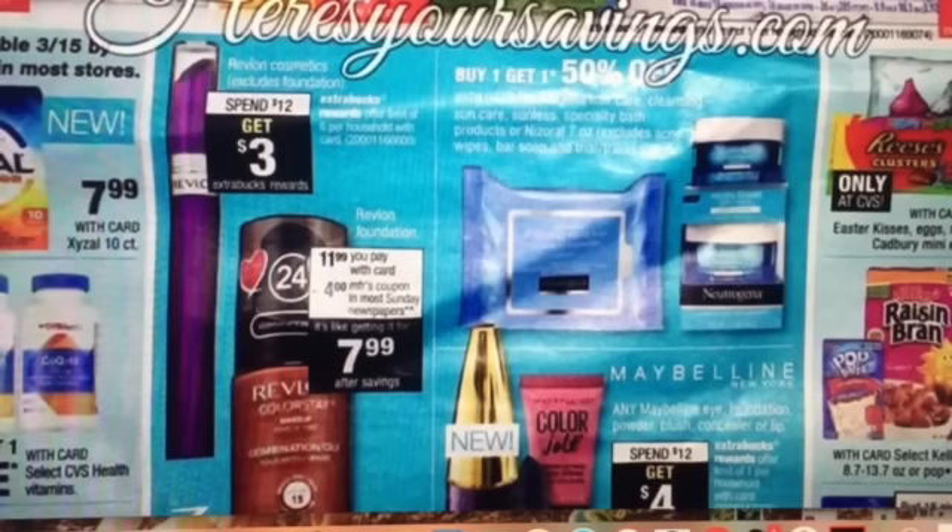For Revlon, we are expected to get a $4 off one Revlon face product coupon. Those face product coupons are specifically for foundations and things like that — it can get confusing because everything's on your face, but that's what they cover. There's an extra buck deal: spend $12, get $3. Certain Revlon foundations are on sale for $11.99. There are also some other Maybelline deals there as well.